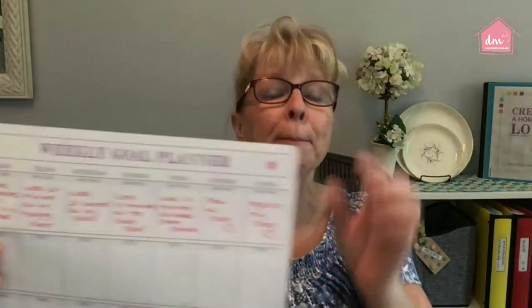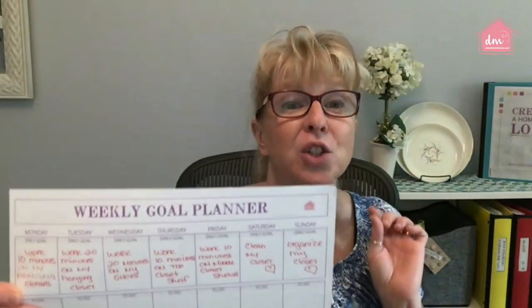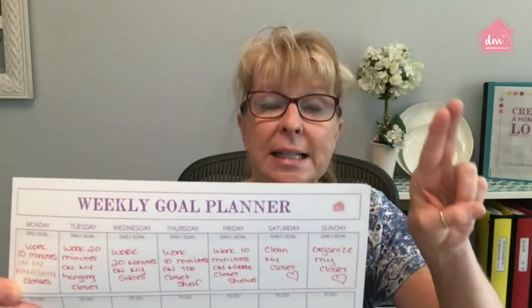I'll hold it close just in case you want to see it. By breaking it down and being super specific as to what is expected of me — both the area, task, and time frame — it allows me to not second-guess myself and to just get in there and get busy and work on the space that I have set.